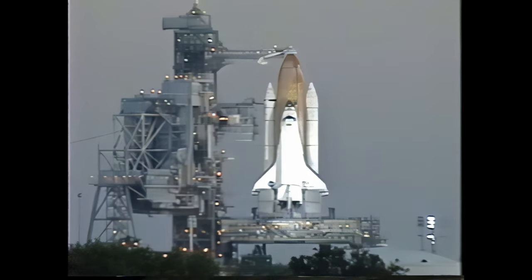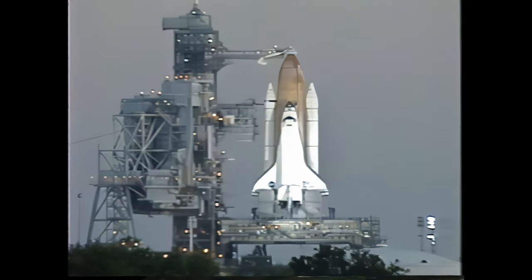OTC, PLT — APU pre-start complete. Copy that. APU pre-start is complete. Auxiliary power unit activation will come at T-minus five minutes. The APUs provide hydraulic power to the orbiter.